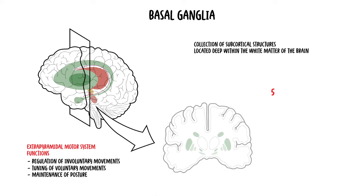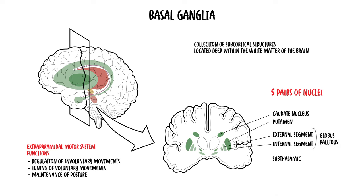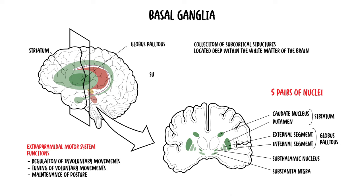The basal ganglia is made up of five pairs of nuclei: the caudate nucleus, the putamen, the globus pallidus, the subthalamic nucleus, and the substantia nigra. Grouped into broader clusters, these nuclei are known as the striatum, the globus pallidus, the subthalamic nuclei, and the substantia nigra.